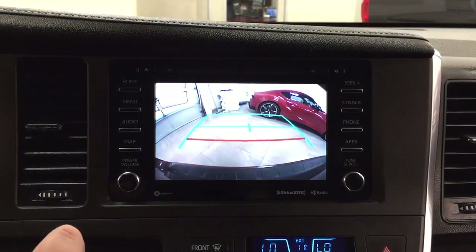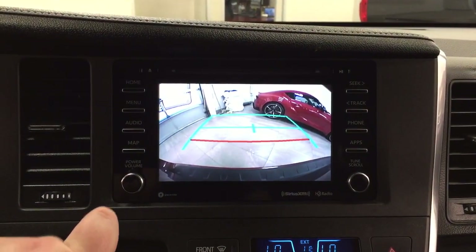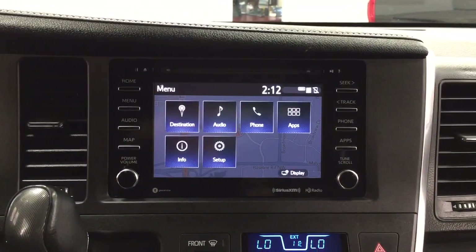And then taking a look at the backup camera, as you can see, you have those nice guiding lines in there, making things much easier for you when you back into a stall.